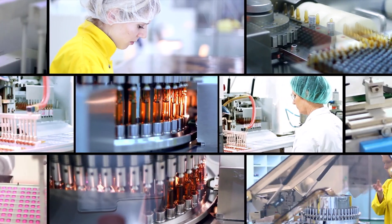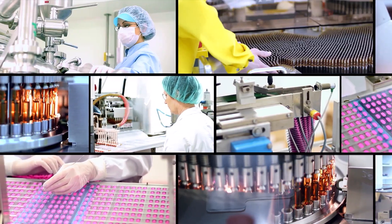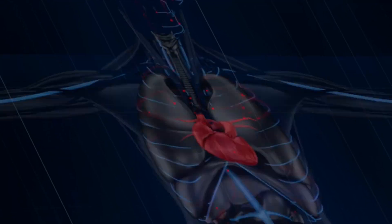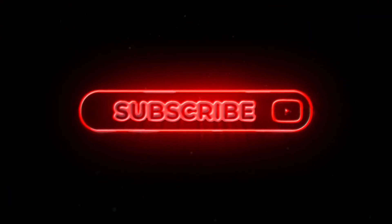That's it for today's video. Thank you for joining us as we delved into the top 10 best tech used in healthcare in 2024. With each technological advancement, we inch closer to a future where healthcare is more accessible, personalized, and effective. If you found this content insightful, don't forget to like our video and subscribe to stay updated on the latest developments in healthcare technology. Thanks for watching.